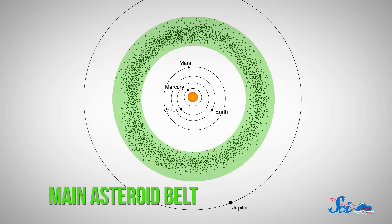When we think of asteroids, we usually think of the main asteroid belt — the one between Mars and Jupiter's orbits. But that's only part of the story. Asteroids can be found all over the solar system, including some closer to home.